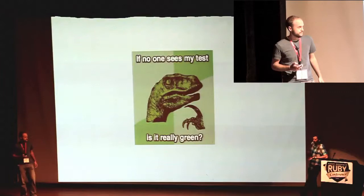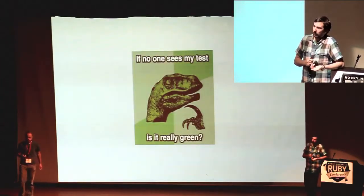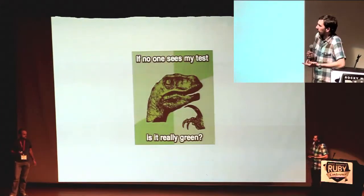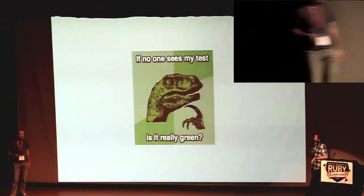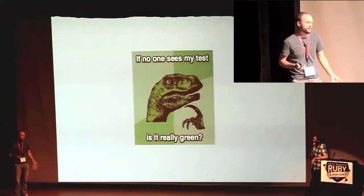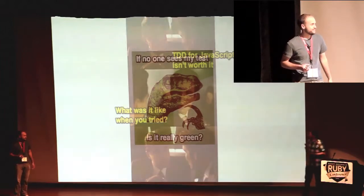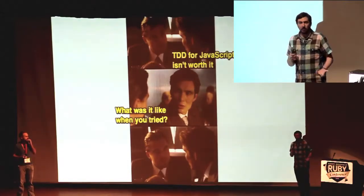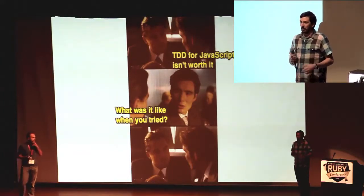If I submit Ruby code without a spec, I can pretty much expect a certain result — someone's going to say, where's your spec? But if I submit a pull request for a JavaScript project with no test coverage, I'm so used to that now. I'll just look at it, say thank you, write some specs, and re-implement what you did for me. I don't expect it. And I think that's terrible. Craftsmanship is craftsmanship, code is code. We should apply the same level of diligence and care to every part of our system.